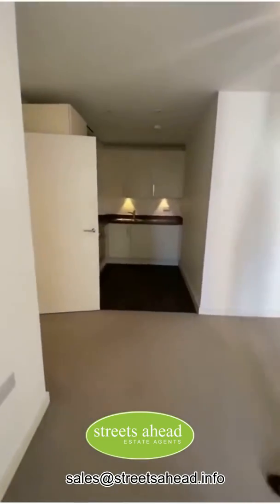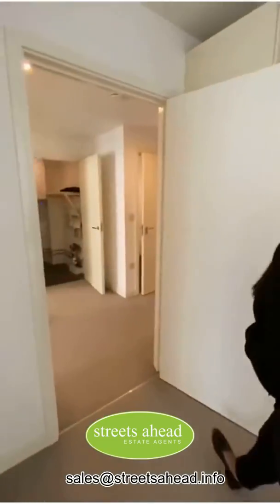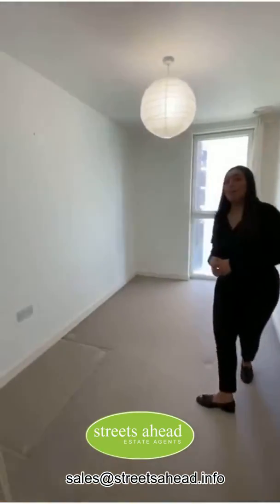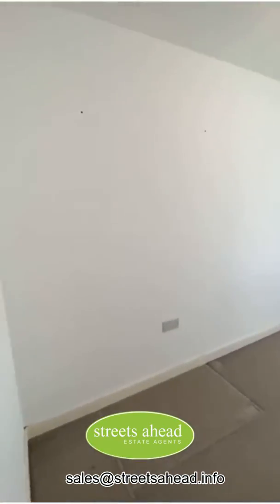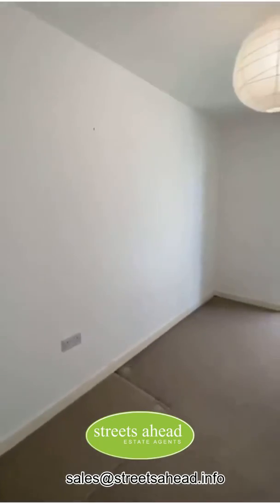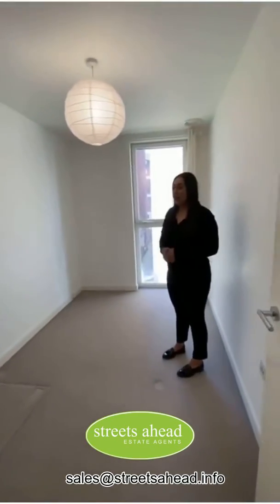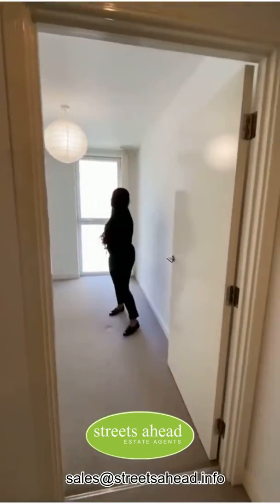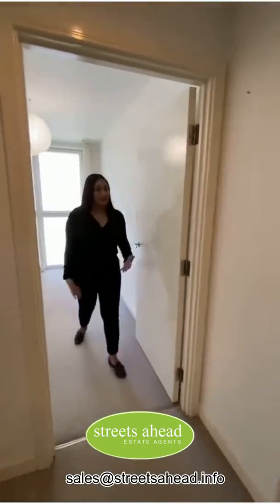I'll take you through to see the two bedrooms. This is the second bedroom. Both bedrooms you would be able to have a double bed in quite comfortably, so this would make a very nice guest room or a study if you're not using the second room. It's got a nice big window so again it's nice and light.